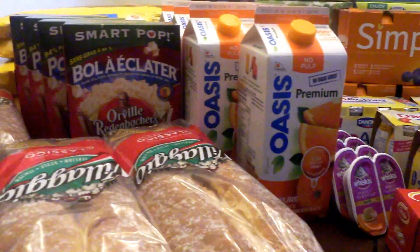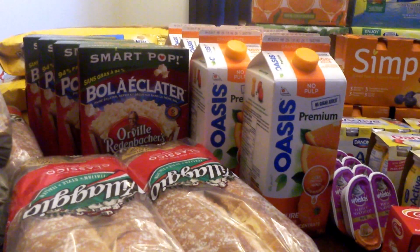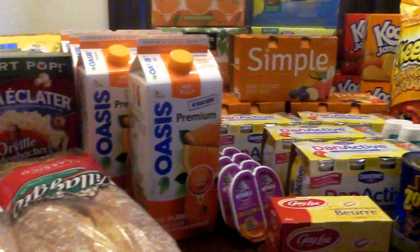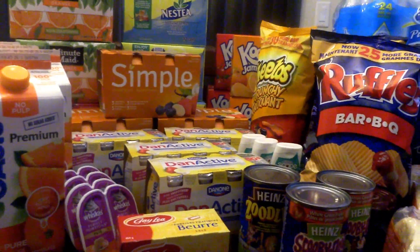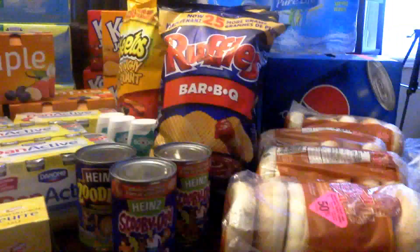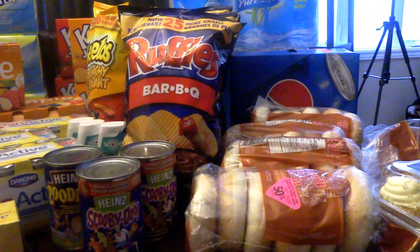So that's it for my haul. I hope you enjoyed the video. I hope you guys can manage to get out and get some of these great deals. If you do take advantage of any of them, leave me some comments below — I'd love to hear how you guys are shopping. Thanks so much for watching. Bye bye.